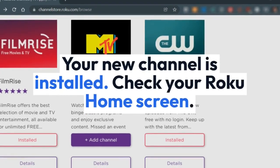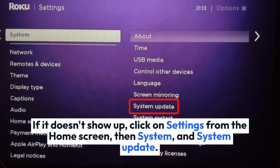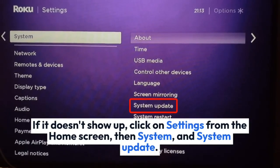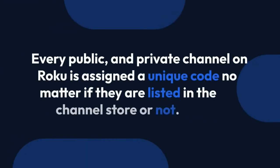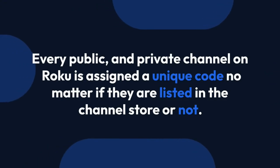Your new channel is installed. Check your Roku home screen. If it doesn't show up, click on Settings from the home screen, then System, and System Update. Every public and private channel on Roku is assigned a unique code, no matter if they are listed in the channel store or not.